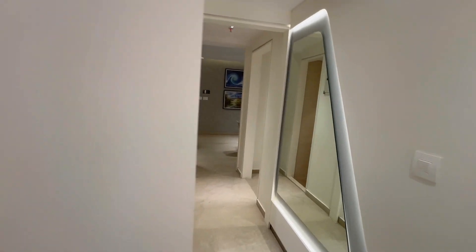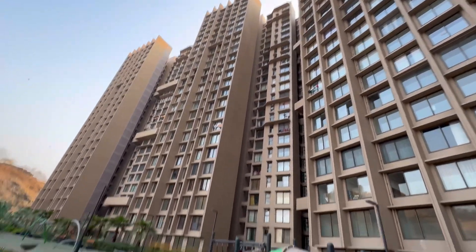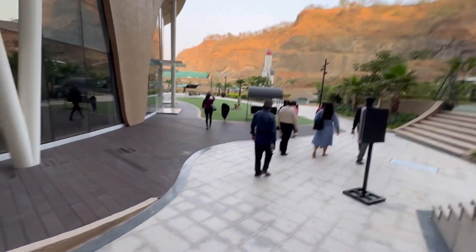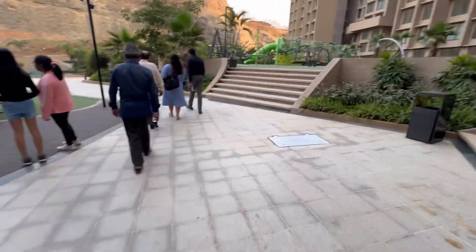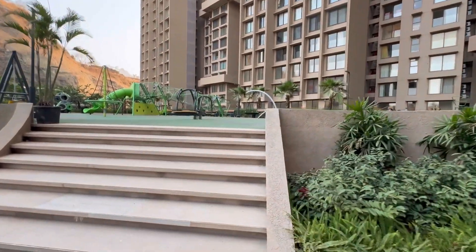This apartment has all the amenities. I'll try to show you some of them. We also have ready-to-move-in options available. This is how the building looks from outside. This is the kids' play area. So if you're looking for an apartment project in Powai with all the amenities and a space where you can play, this is absolutely the right option.